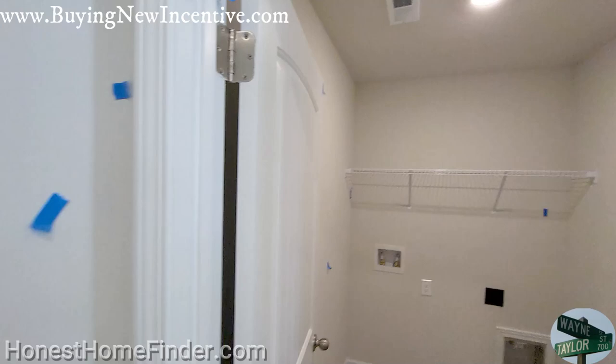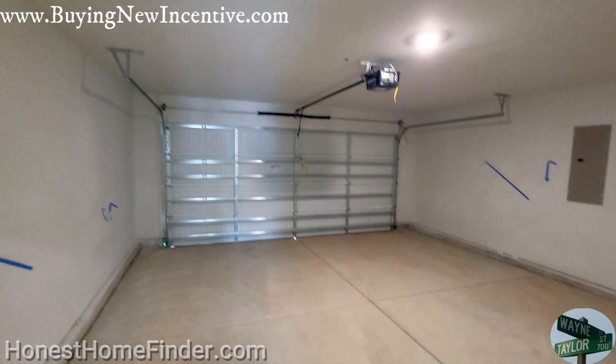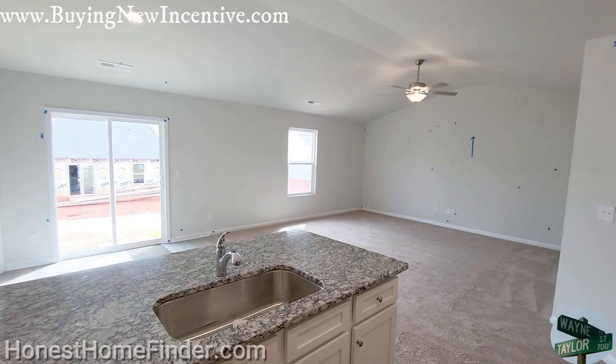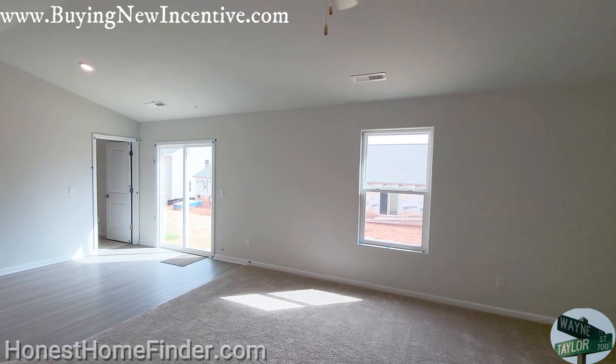Washer and dryer. Pantry. Two-car garage. The appliances are included — not the washer and dryer, don't get all crazy, boys and girls.